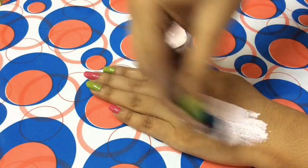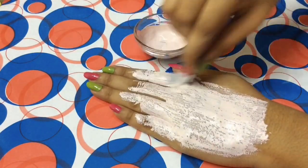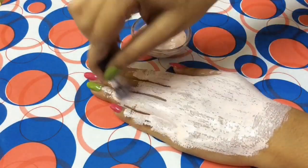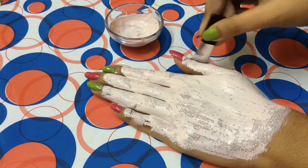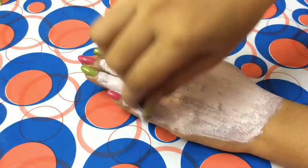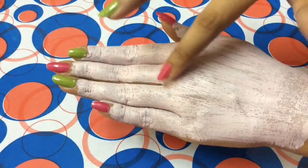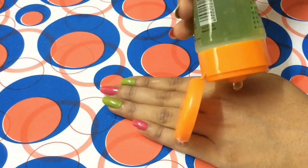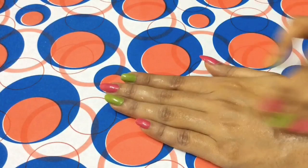After mixing it very well, apply this mask all over your face in a very thin layer and let it dry for about 15 to 20 minutes. Once it is dry, wash it off with normal water. This mask reduces all the redness and your skin feels very soft.